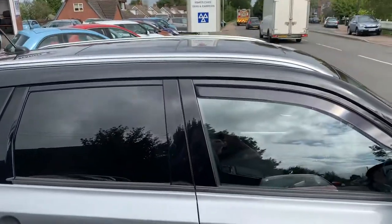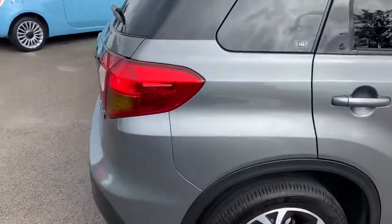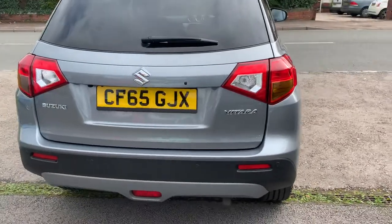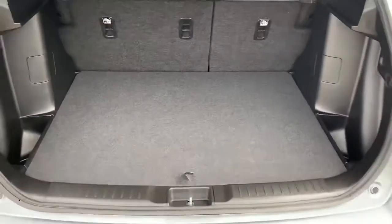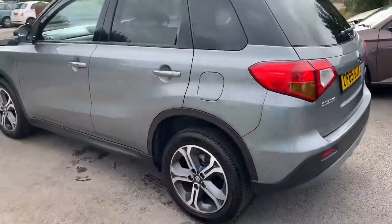It's got a full glass panoramic roof that opens. As you can see, the car's in immaculate condition — there's no dents, no scratches. You've got rear parking sensors. It's locally owned, one owner from new. Nice size boot, and we've got a two-tier floor. Such a pretty car.